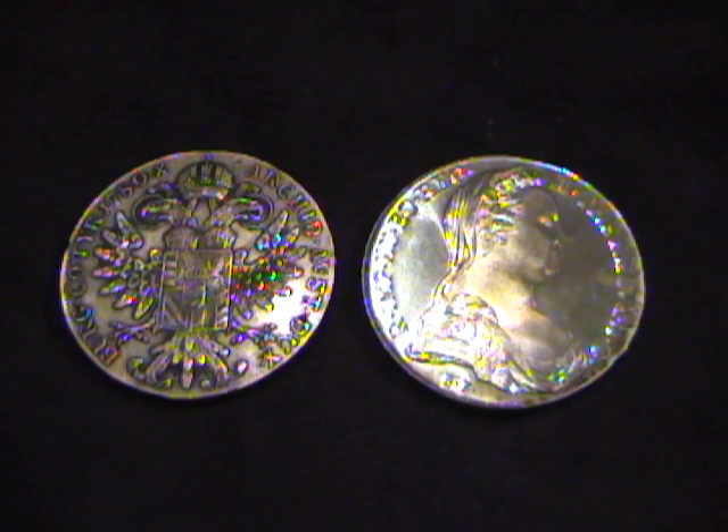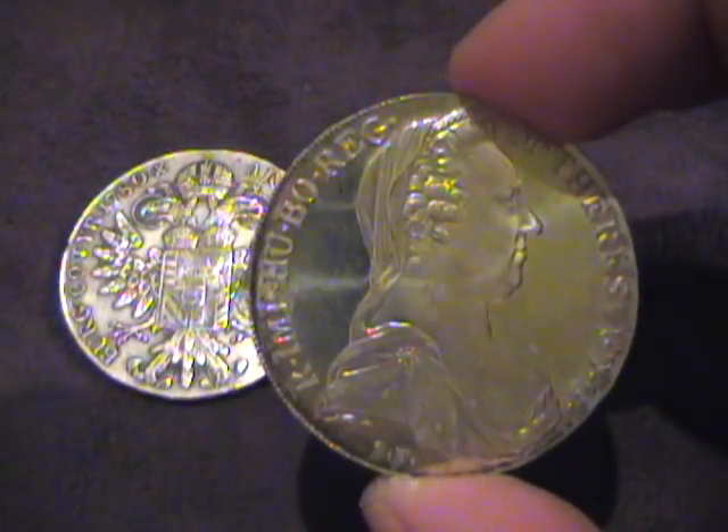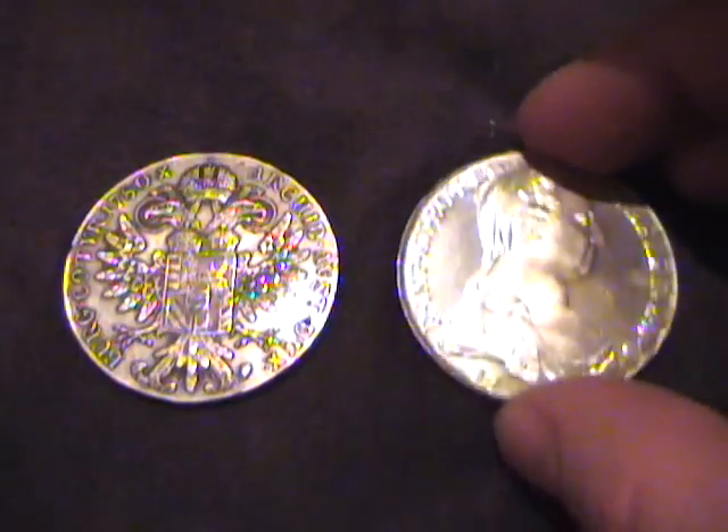This is the 1780 Maria Theresa Thaler, originally made in Austria, but later it was struck in many cities throughout Europe. That German word 'Thaler' is where we get our English word 'dollar' from. On the front we see Maria Theresa, the Empress of Austria, and on the back is a very cool-looking two-headed eagle wearing a crown with a shield crest across its body. The edge of this coin has nice lettering and raised designs as well, so it's a very stunning-looking coin.